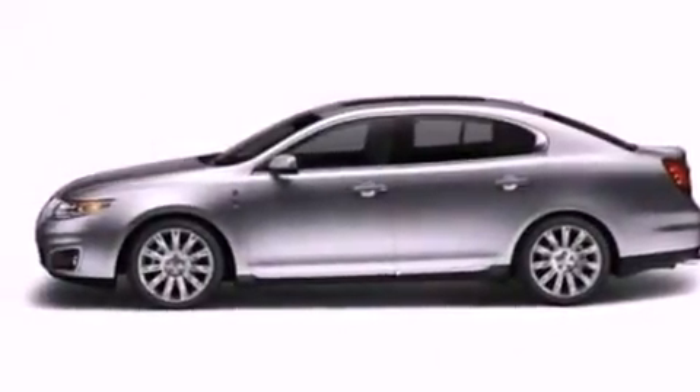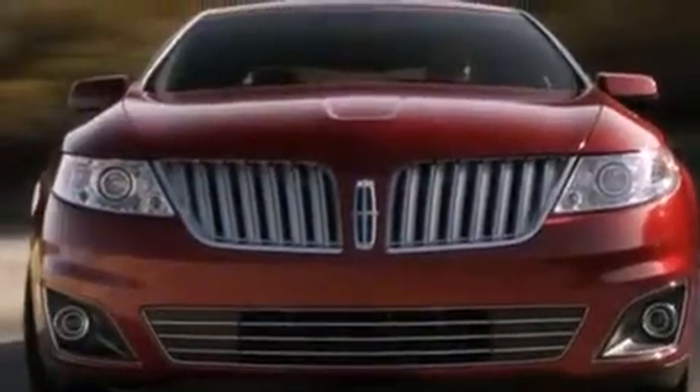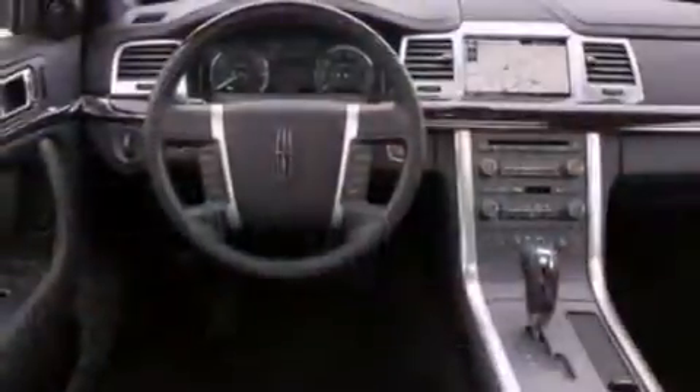Also included are steering wheel-mounted gear shifting, performance tires, an illuminated driver's side vanity mirror, an anti-lock braking system, a rear parking aid, and an anti-theft protection system.